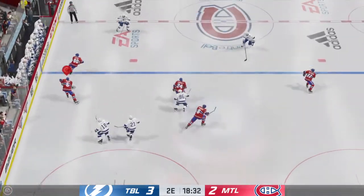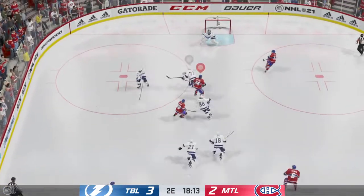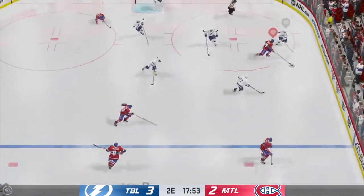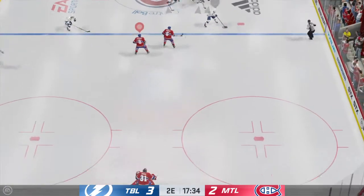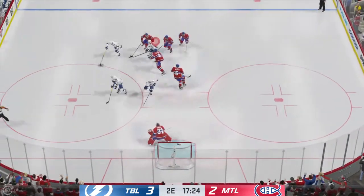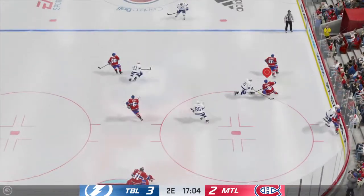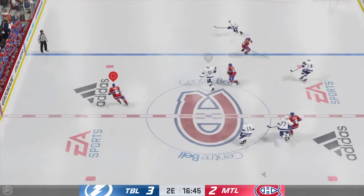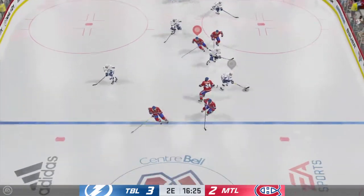And makes the save. Moves it quickly over to Janot — here they are on the attack. Sends it across. Poked away — the Lightning have taken possession along the wall. Takes it at center, moves it to Kucherov. Centering pass in front — and they can't convert on the play. Runs them hard against the boards. Couldn't connect on that pass. Quick feed to Gallagher — that pass doesn't go.